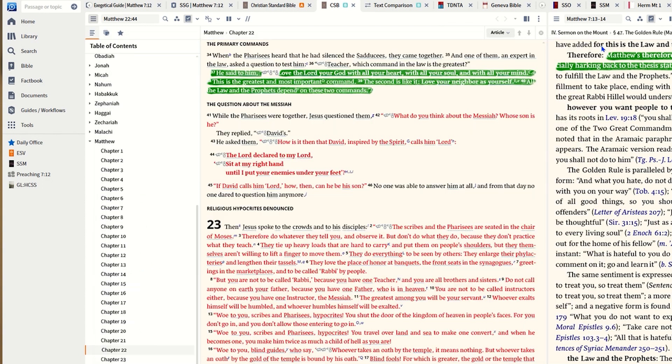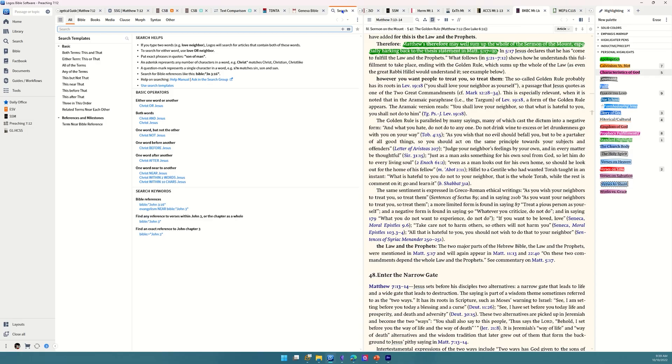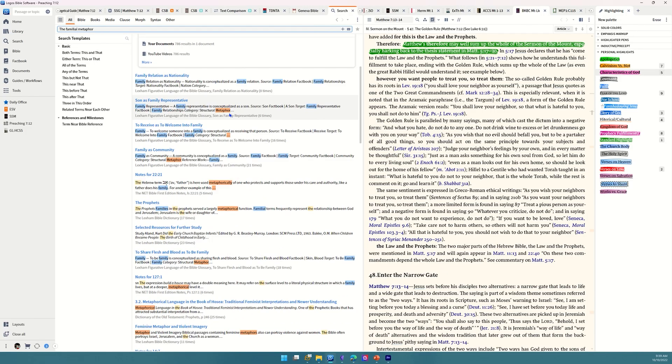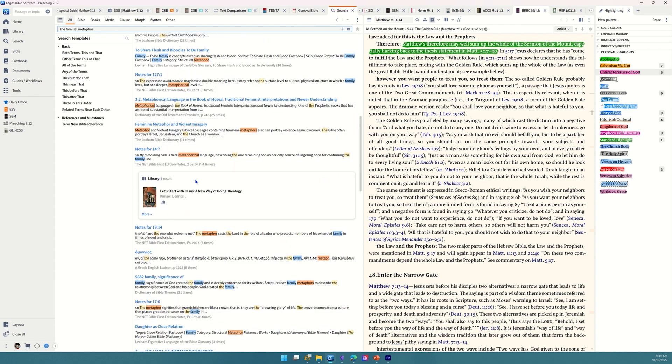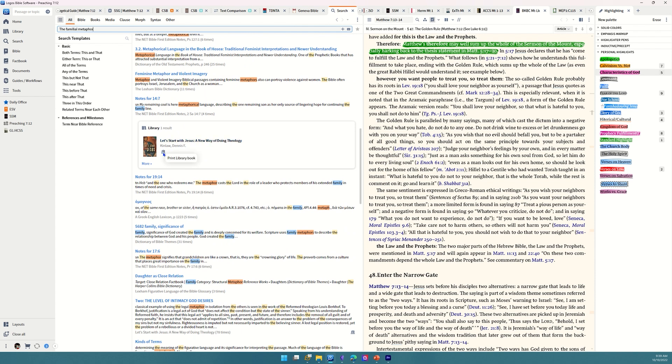Where this really comes in handy is in the search. Let me go to the overall search — we'll come back to this because the search is amazing. I added a book and searched 'the familial metaphor within the Bible' and as you see in the search results, here's a book I own in a physical copy from one of my classes. It shows as a print library book right there in the results.